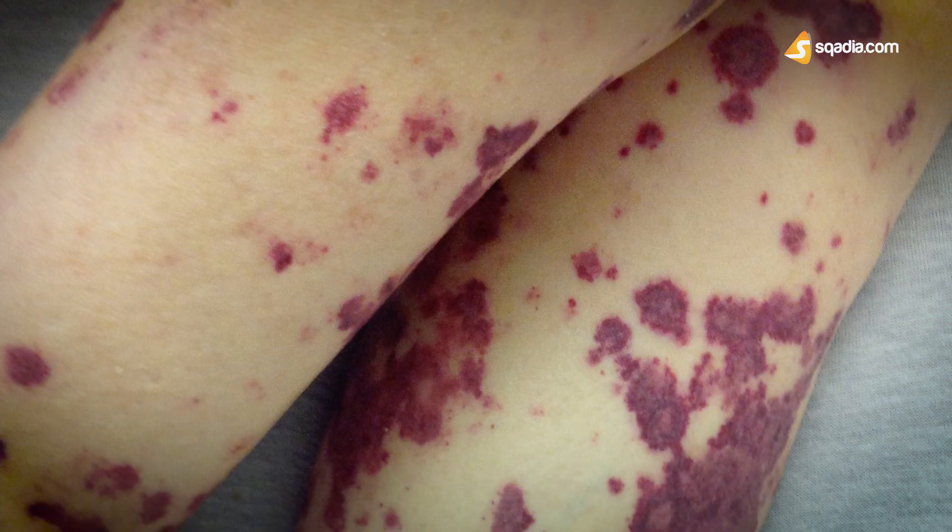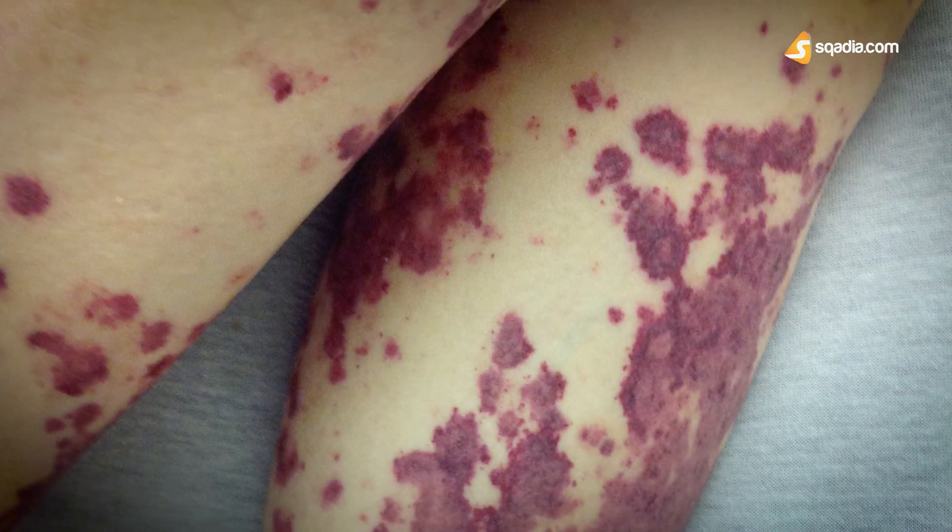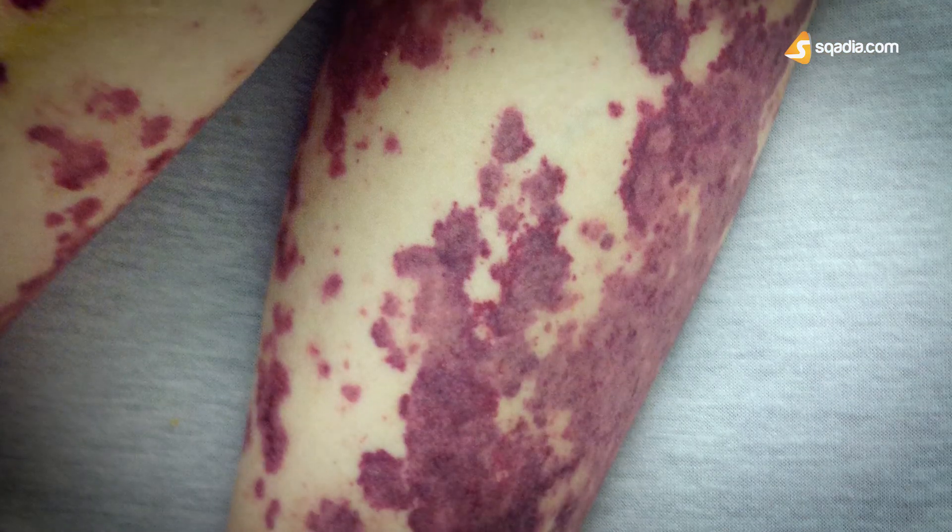Upon physical examination, she showed pale skin, good nutritional status, and no acute distress. There is no lymphadenopathy or hepatosplenomegaly. Many petechial hemorrhages cover her chest and legs, and several bruises are found on her legs and thighs.